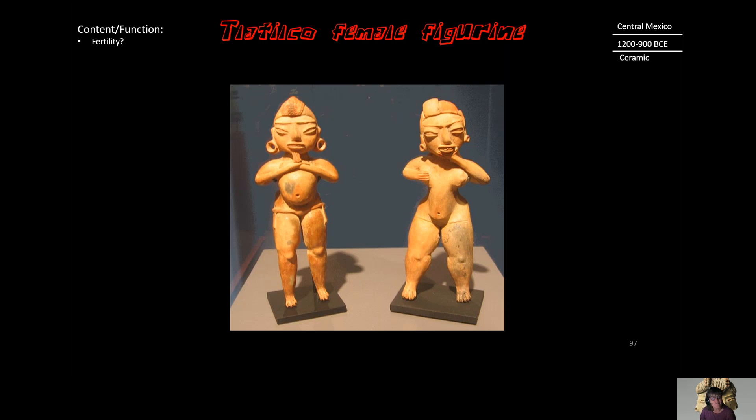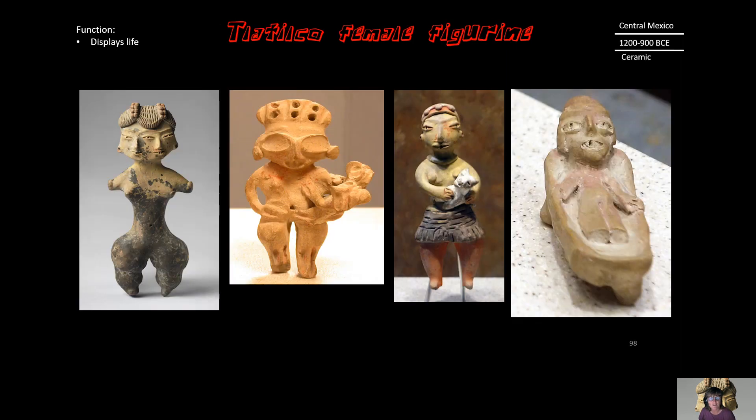Not all of them are pregnant, so we're not sure if that's the case. Rather, the function of these female figurines may simply be to demonstrate the life of women in the Tlatilco culture. Looking at other samples, we see one woman holding a baby, another holding a cat or dog, and a smaller figurine in a cradle — showing perhaps the life of a woman.